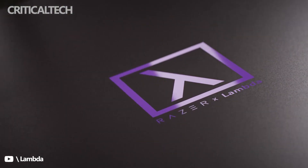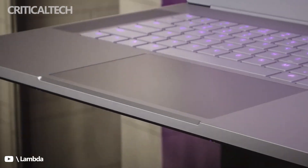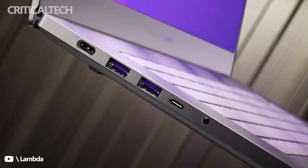Razer has teamed up with Lambda, a deep learning focused company, to launch the new Lambda Tensor Book, a laptop designed for deep learning developers. The new laptop combines hardware from Razer with Lambda's deep learning software, and it boasts some impressive figures when it comes to machine learning performance.